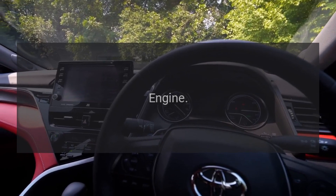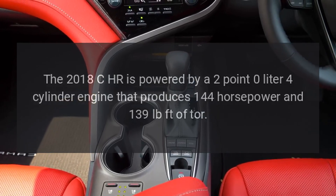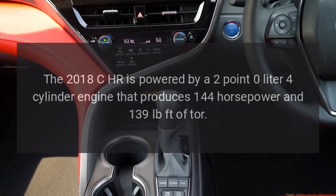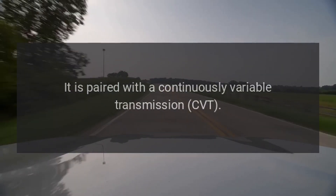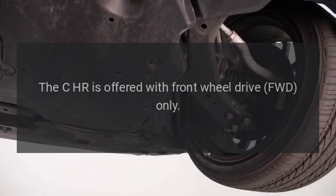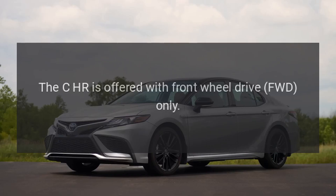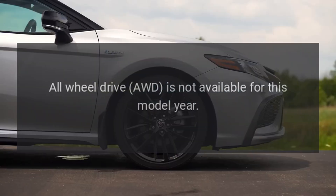Engine: The 2018 CH-R is powered by a 2.0-liter 4-cylinder engine that produces 144 horsepower and 139 pound-feet of torque. It is paired with a continuously variable transmission (CVT). The CH-R is offered with front-wheel drive (FWD) only; all-wheel drive (AWD) is not available for this model year.